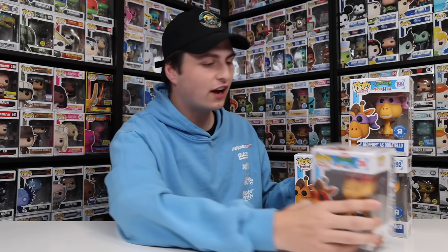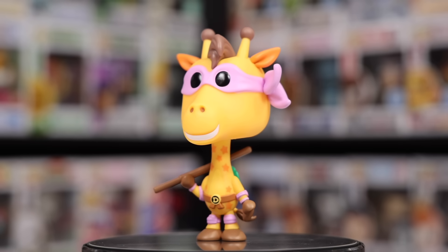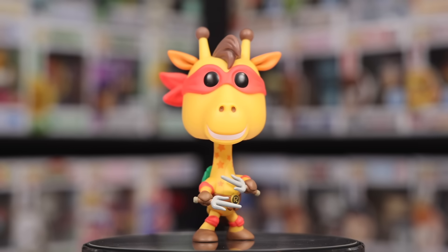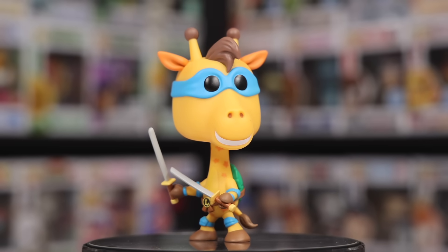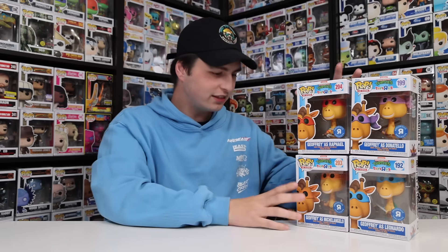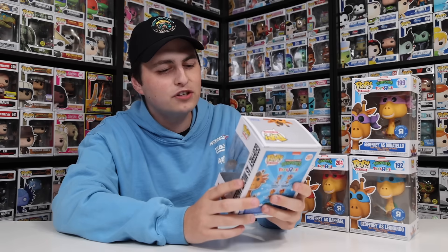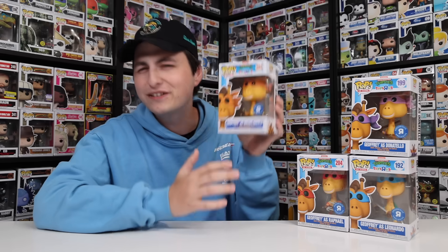Now that we're back at the office, let's go through everything that I picked up, starting with the Jeffries. I was able to get all four of them — Donatello, Raphael, Michelangelo, and Leonardo. Out of all the different Jeffries, this set is probably one of my favorites. I also really enjoyed the Batman and Robin one, but I'm loving the turtles. The only one that kind of bothers me a little is Michelangelo because it's orange and orange. But besides that, I think the set turned out amazing, especially because Jeffries is holding all four of the weapons.